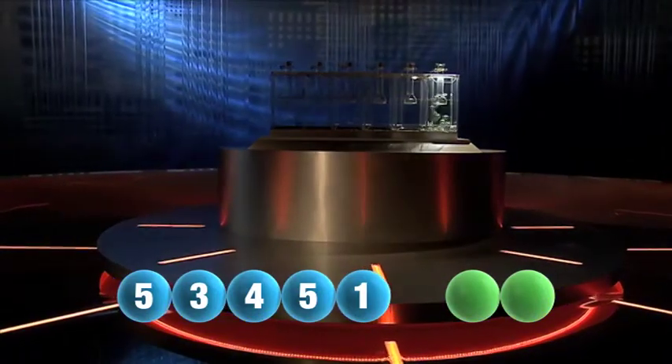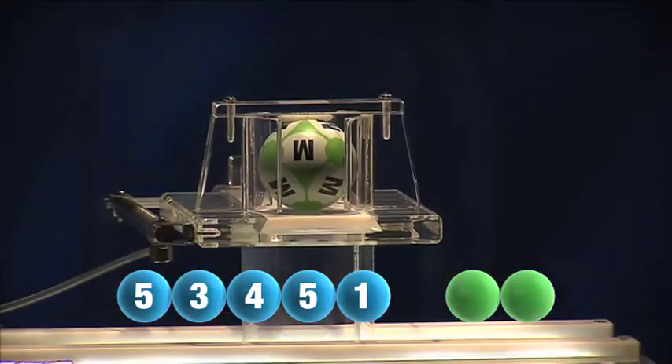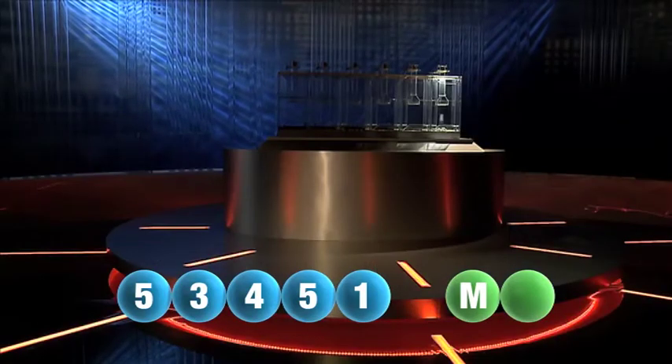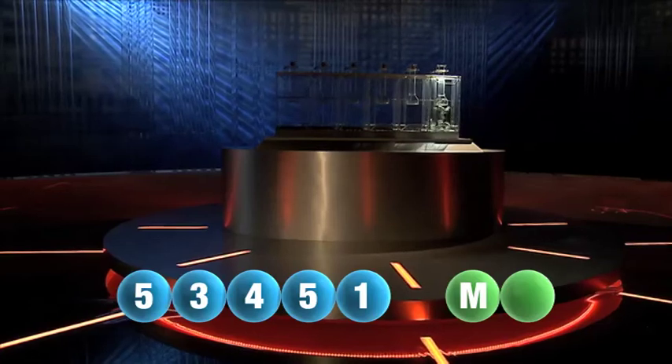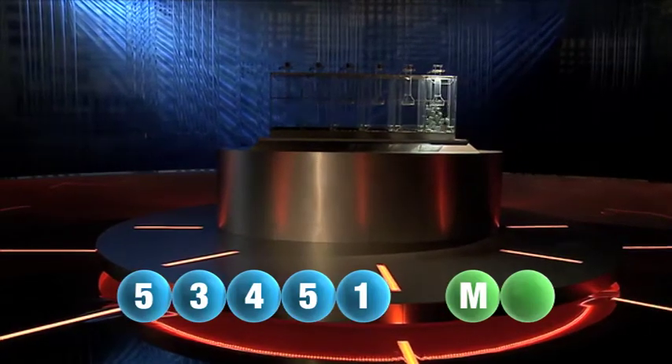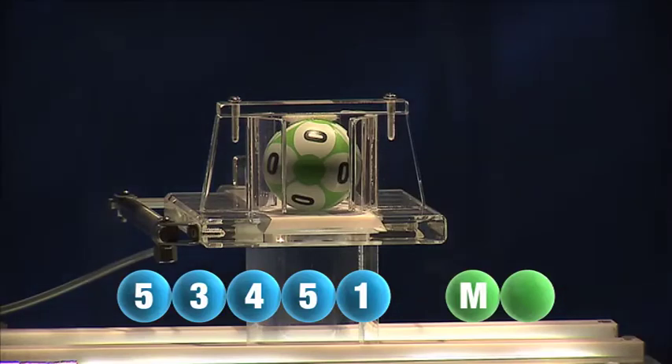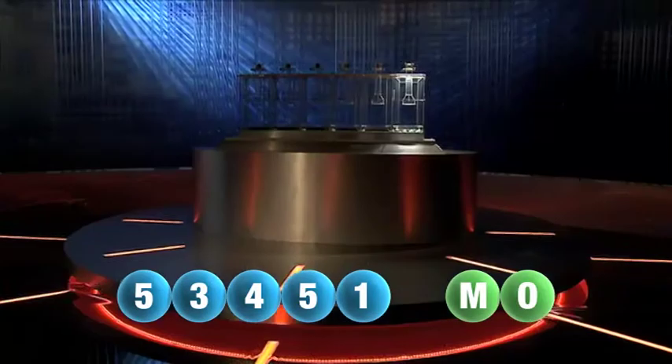And we are now ready for the two letters. The first letter drawn is M. It's now time for the second and final letter to complete today's winning combination. The final letter for today is O.